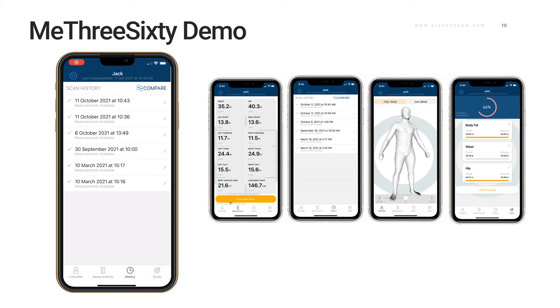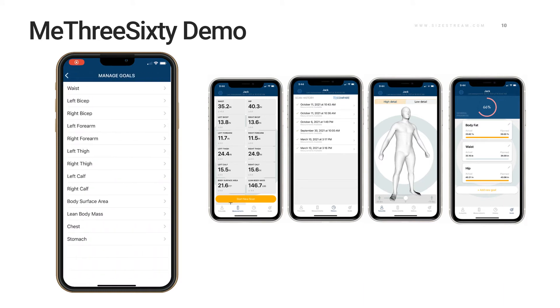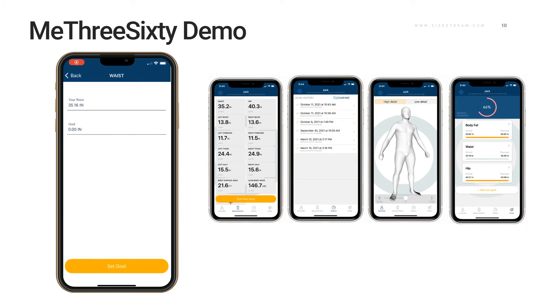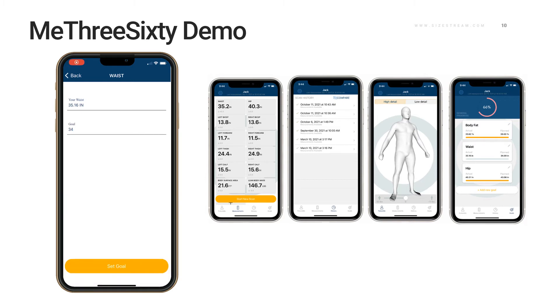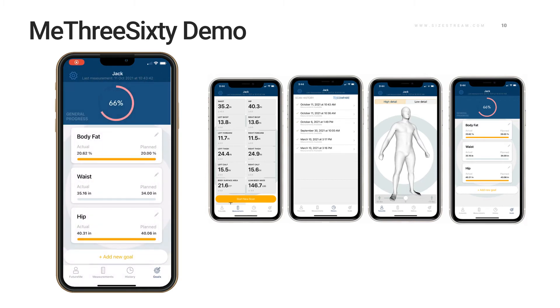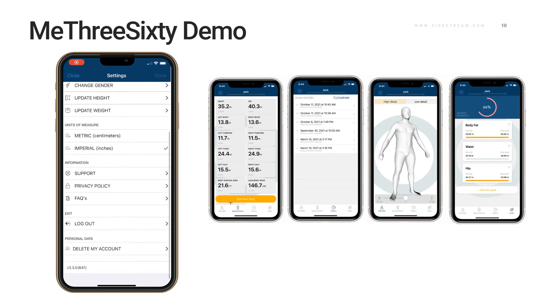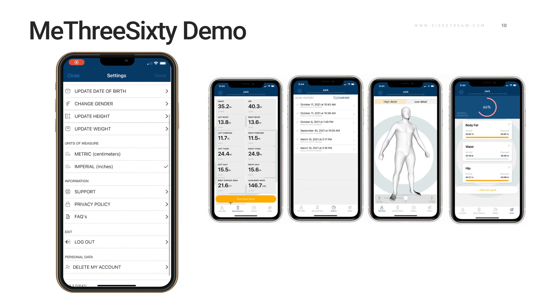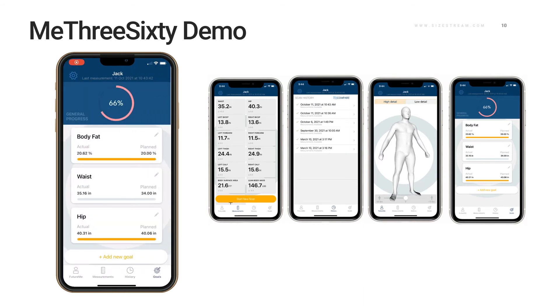The next screen is our Goals screen — an exciting one for anyone who wants to track their progress. You can choose individual measurements, input what you'd like to achieve, and each time you scan, it'll track your progress towards those goals. I've added a new waist goal, and it's given me something to work towards. The last screen is the Settings screen, which allows you to change your different information that you'd like to share.